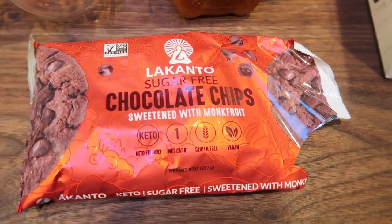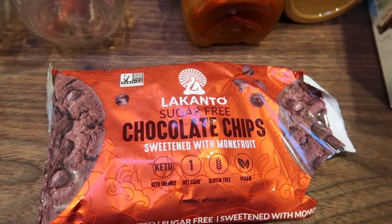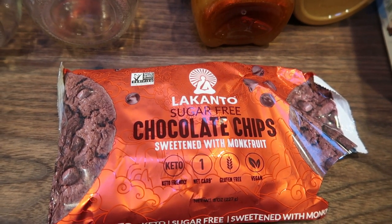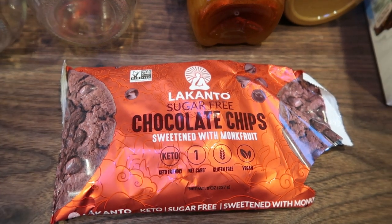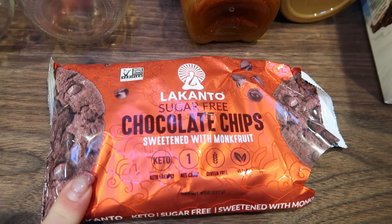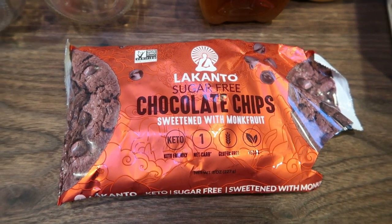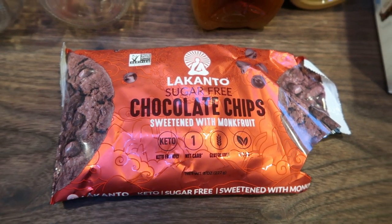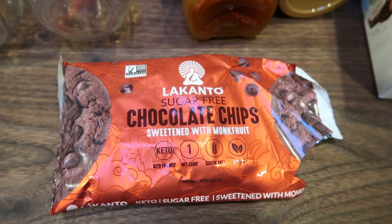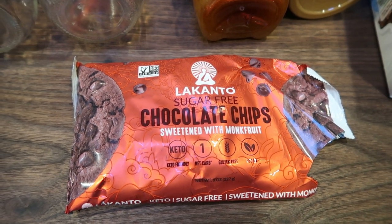First we're going to need chocolate chips — this is optional. You could add fruit, nuts, chia seeds, granola, or whatever you want to top your oats, but I'm going for that chocolate peanut butter Reese's vibe. I'm using the Lakanto chocolate chips — I like these better than Lily's because they have less bitterness and aftertaste. I picked these up off the Lakanto website and I'll link them below with 20% off.